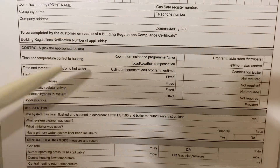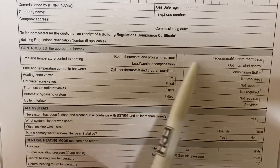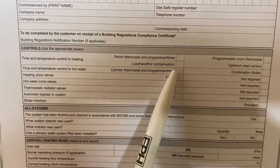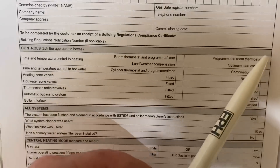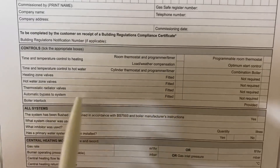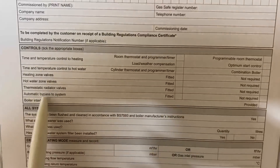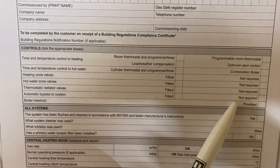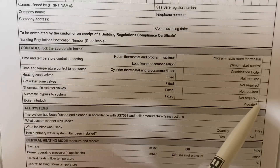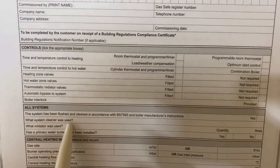The next section covers controls — what controls have been installed on the system. We'd tick room thermostat if fitted, programmable room thermostat, zone valves — heating valve, hot water valve — thermostatic radiator valves, automatic bypass if fitted, and boiler interlock. Boiler interlock is a device that interrupts and turns the boiler off, such as a room thermostat, and we would always need a boiler interlock, so we would tick that as provided.